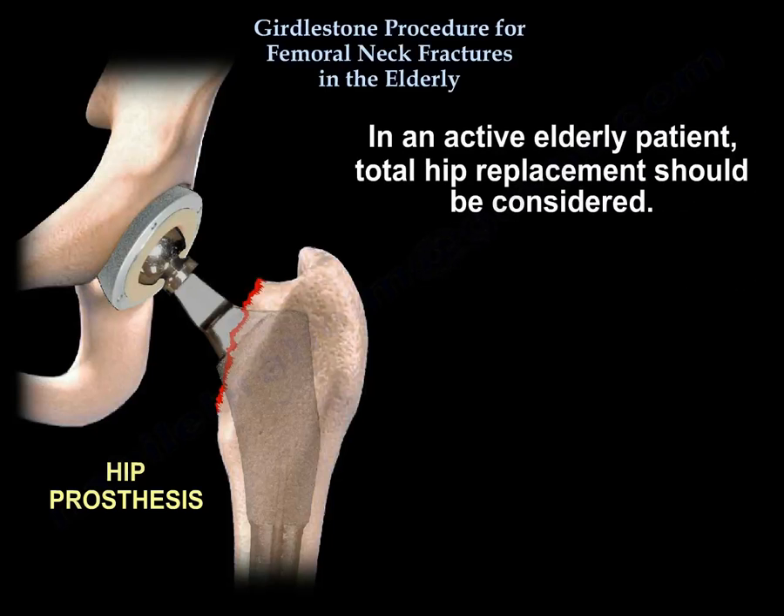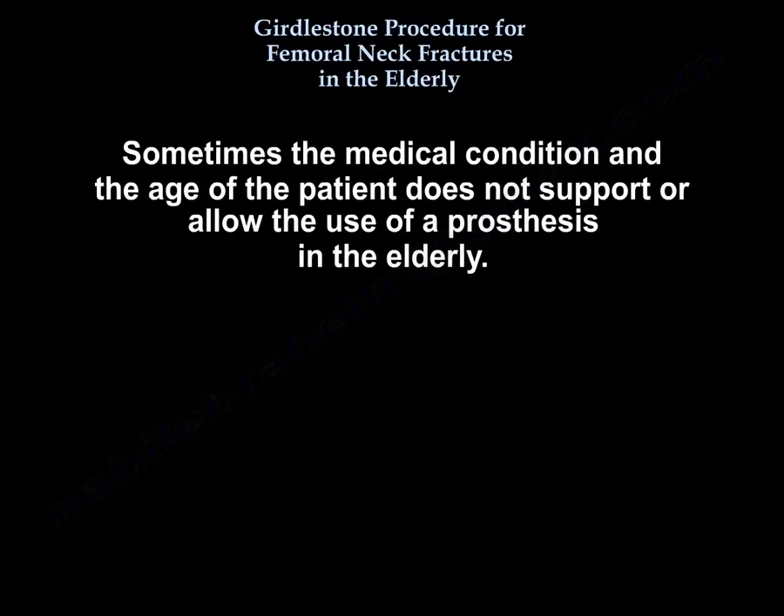In an active elderly patient, total hip replacement should be considered. Sometimes the medical condition and age of the patient do not support or allow the use of a prosthesis in the elderly.